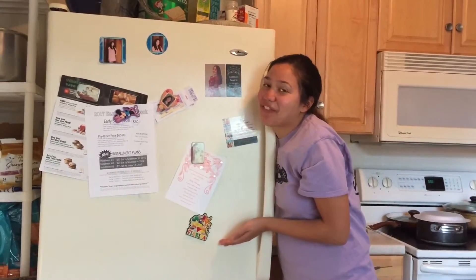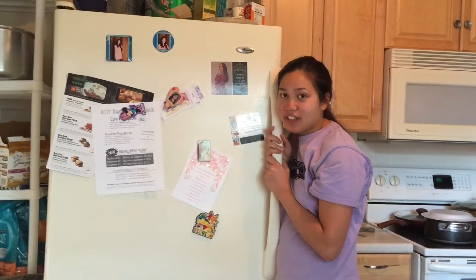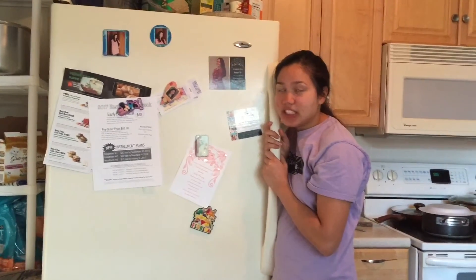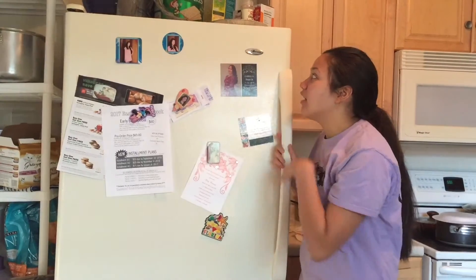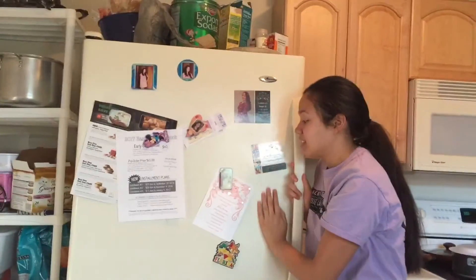Hey guys, this is my fridge and today I'm going to show you what's in it. We actually went grocery shopping today so there's a lot of stuff. Here's the outside — I just have some magnets, invitations to things, school stuff.